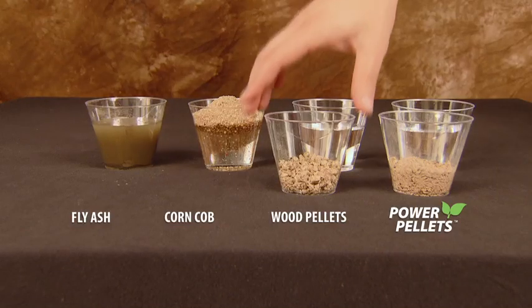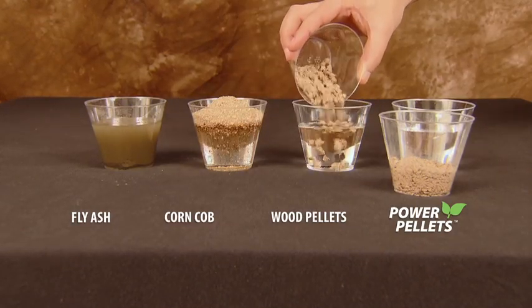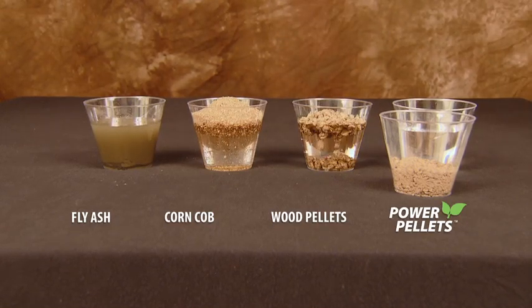The next and most common product is the crumbled wood pellets. Wood pellet products absorb two to two and a half times their weight and perform mainly because they're crumbled, creating an increased surface area.